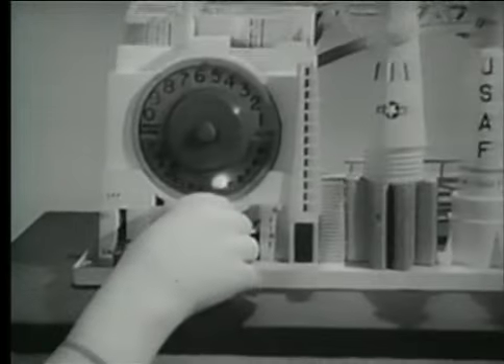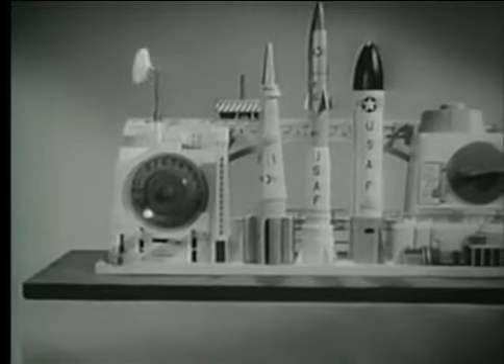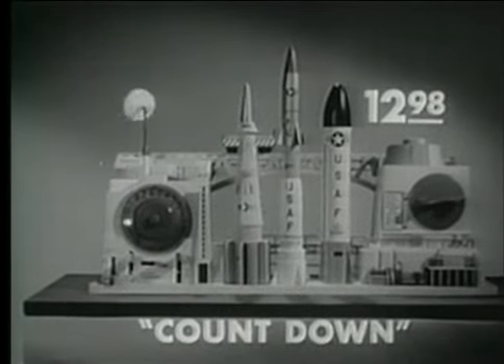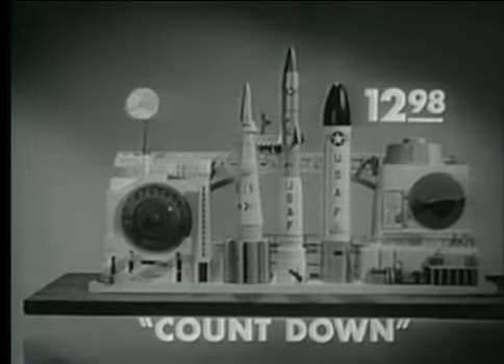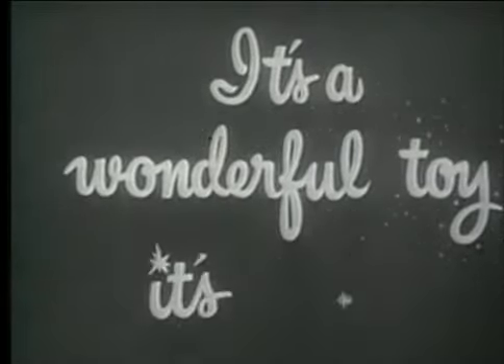The Ideal Countdown comes complete with moon missile and lunar probe, as well as a giant Atlas. Get your electronic Ideal Countdown now, wherever good toys are sold. It's a wonderful toy. It's Ideal.